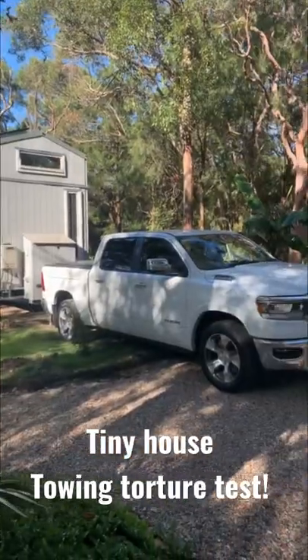When your friends ask you to help move house when you've got a ute, of course you help — unless it comes to moving a tiny house. Then you need a special kind of ute.